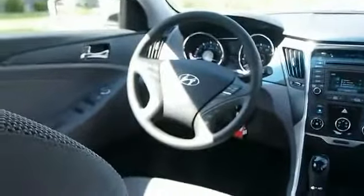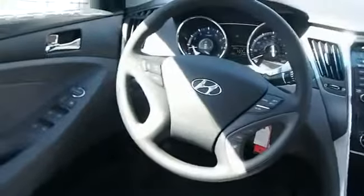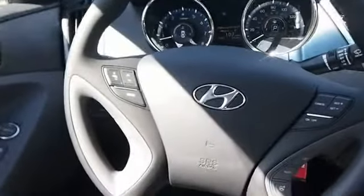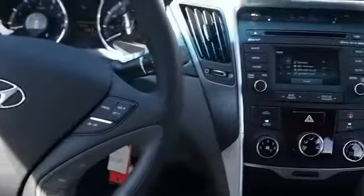On the inside you'll find satellite radio, an auxiliary input, child safety locks, cruise control, split rear seats, a trip computer, an MP3 player, air conditioning, power steering, and an AM FM stereo with a CD player. Great quality at a great price.